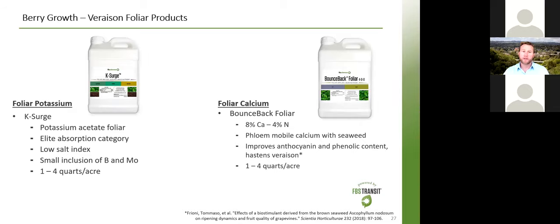Bounce Back Foliar is another calcium option great for rapid berry growth and also at the veraison stage. It is eight percent calcium and also includes seaweed — both calcium and seaweed are great at reducing heat stress. When seaweed is applied post-veraison, recent trials have shown it improves anthocyanin and phenolic content. This was demonstrated in research in Italy and Michigan on wine grapes — it hastened veraison and improved anthocyanin and phenolic content. Applied at one to four quarts per acre.